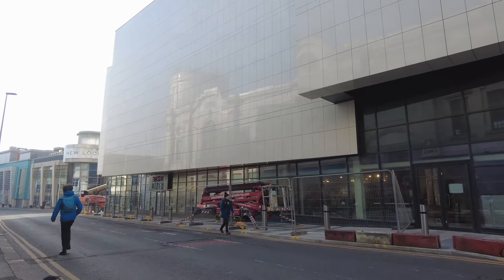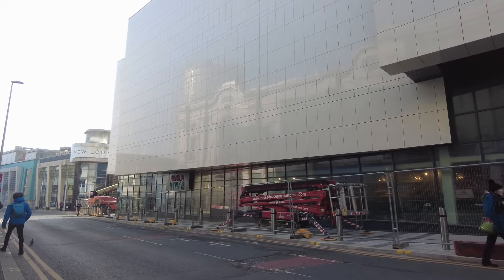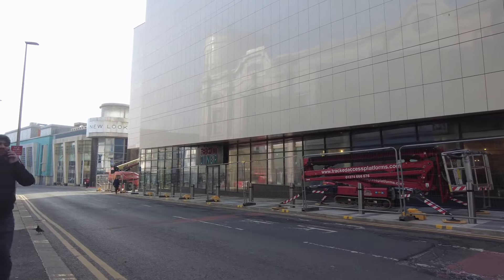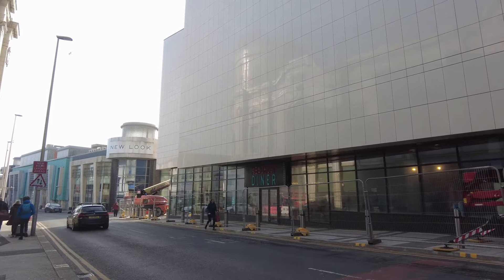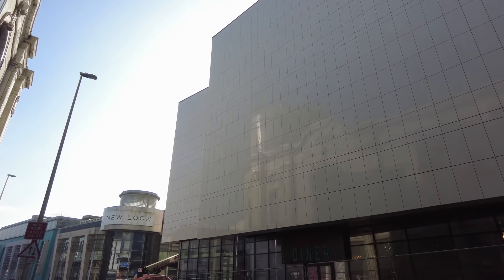The new IMAX opens — I think it's the 22nd of March. I've seen the Back Lot Diner. It's a while since I've had a look at this, but wow, it is looking impressive.